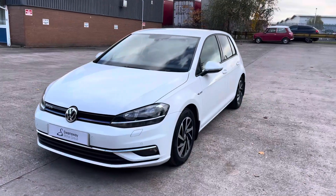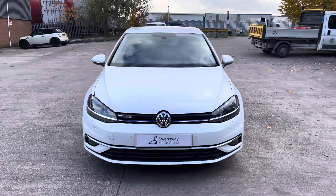For any more information regarding this used VW Golf, please contact our sales team. We'll see you next time.